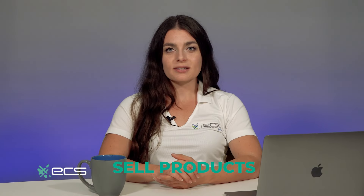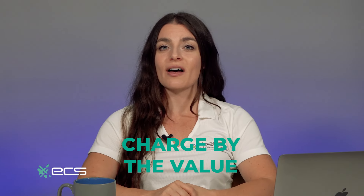Some small businesses sell products, some sell services, and some sell both. But how do you price something that's as intangible as time, effort, and experience? Do you charge by the hour? Do you charge by the value that you provide? These are just some of the questions that we will answer in today's video.